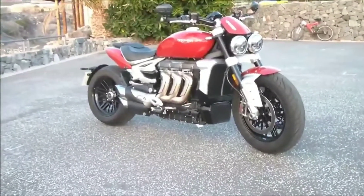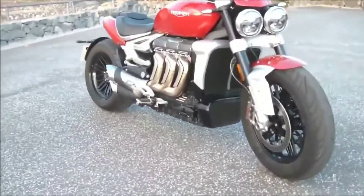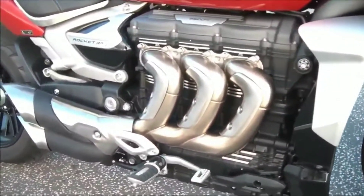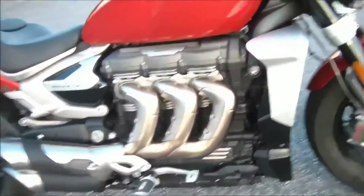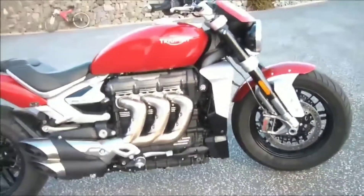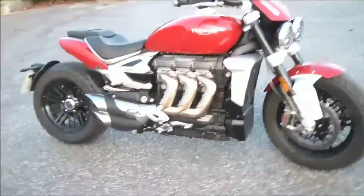Pretty much everything about the old bike has gone in the bin and they've started again from scratch. We now have a new 2458cc engine with a bigger bore and a shorter stroke and shorter conrods, which has helped Triumph to reduce the height of the engine, and that in turn has allowed them to fit this sleek new fuel tank, although capacity is down to just 18 litres.